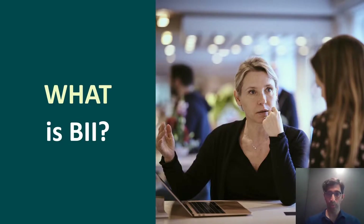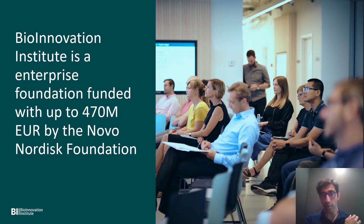Starting with what is the BII — Bioinnovation Institute. We are what is called a Danish enterprise foundation, essentially a nonprofit foundation. We were funded by grants of up to 470 million euros by the Novo Nordisk Foundation. The Novo Nordisk Foundation is the ultimate owner of the pharmaceutical company Novo Nordisk and Novozymes, and also has the investment arm Novo Holdings. They are a nonprofit foundation as well.